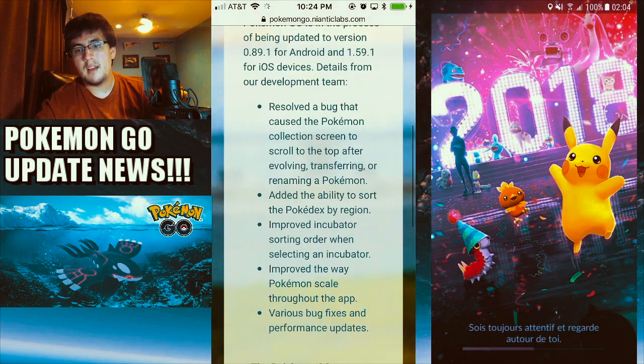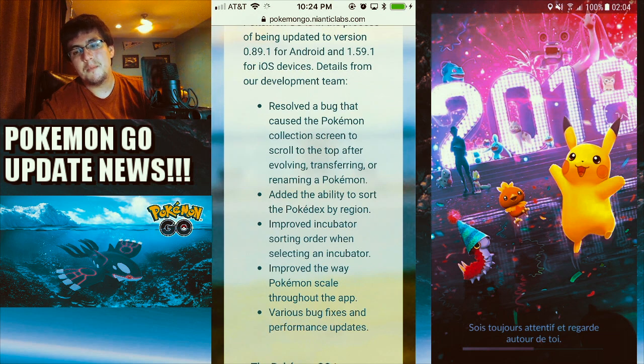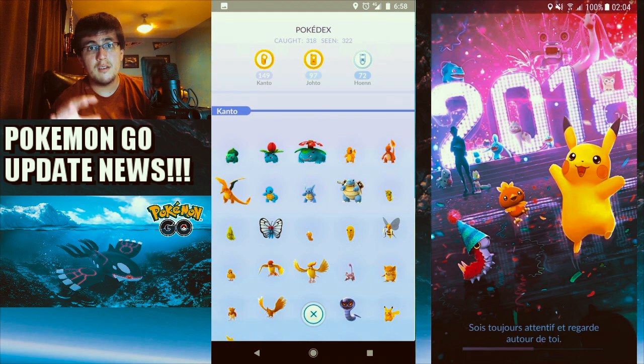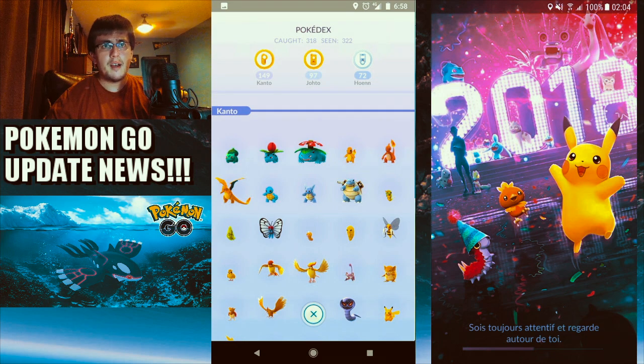Number two: they added the ability to sort the Pokedex by region — Kanto, Johto, and Hoenn. These are the badge symbols you see in the journal. I like how they organized it so you don't have to scroll all the way down. There were a lot of issues with Pokedex sprites not loading, but now you can slide or press the Johto or Hoenn button to see all the Pokemon you've collected in your Pokedex.